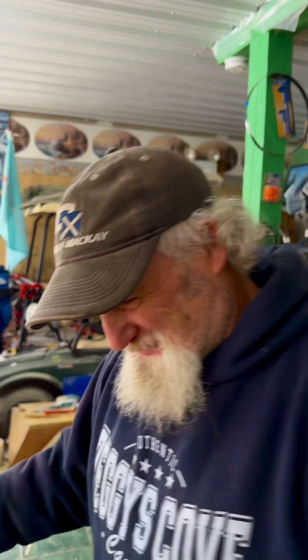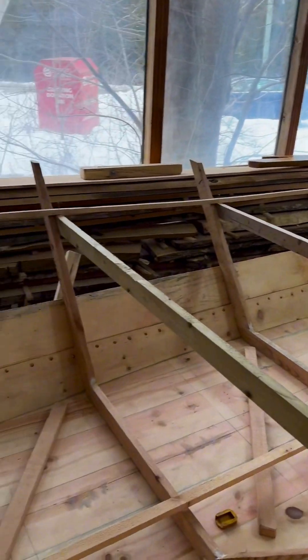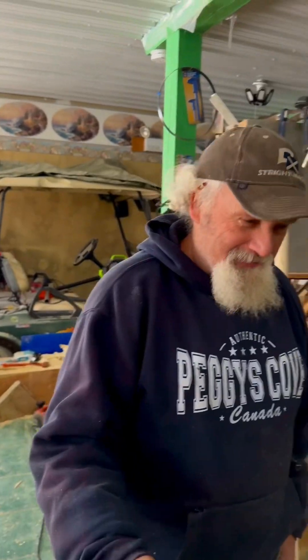How do you know? Because I've been out in 35 knots, 40 knots, and it handles the weather really good. Well, this is quite the craft — I'm impressed. Well, thanks a lot. Good to see you.